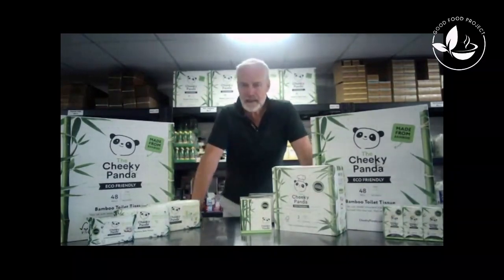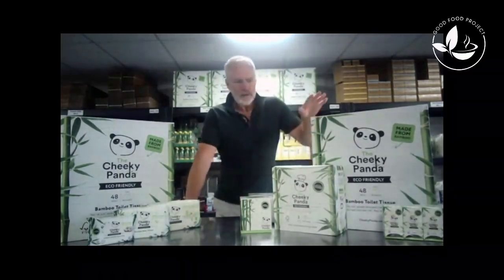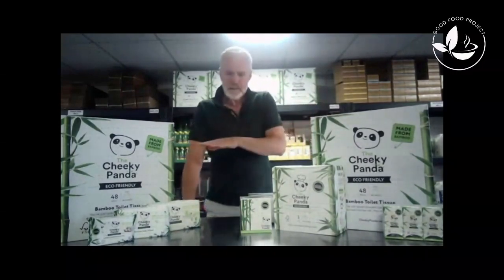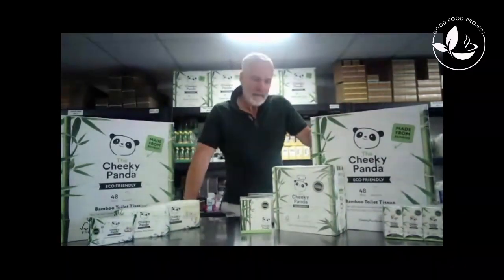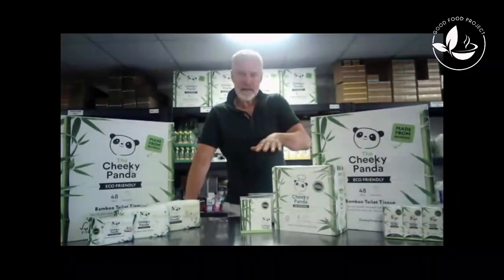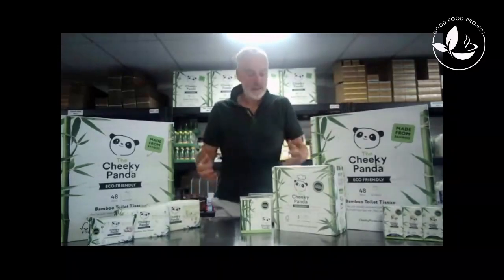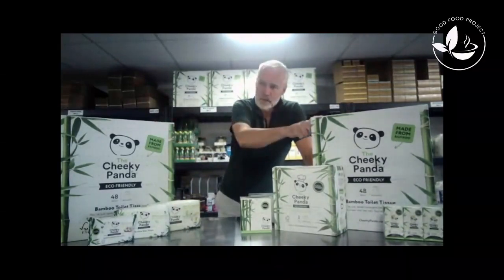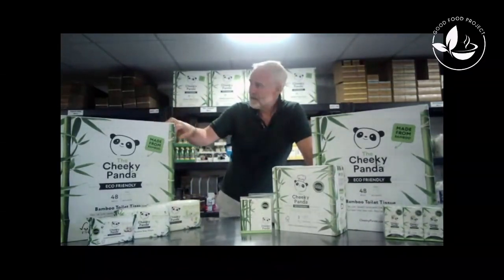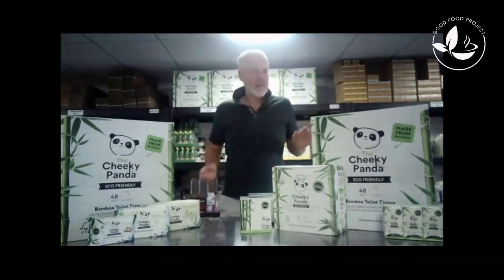Rather than going in every week and buying from Tesco and giving them your money — Tesco, Asda, or any of the others — at these prices with bulk buys we're a serious option. Make the switch and make this your regular product. The recommended retail price for two of them would be £80; we're selling them for £55 with the discount and free delivery to your door.